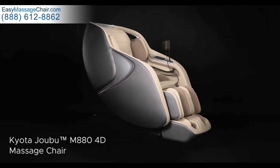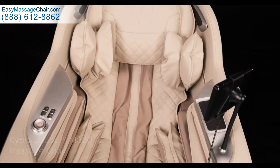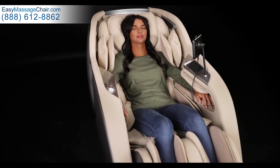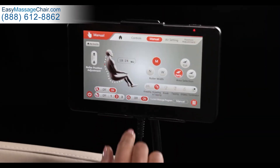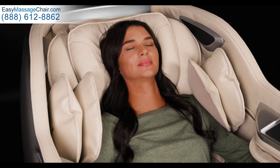Introducing the Kyota Jobu M880 4D Massage Chair. Packed with the latest features and technology, this full-size, superior quality massage chair provides a complete and fully customizable massage experience in the convenience of your own home each day.